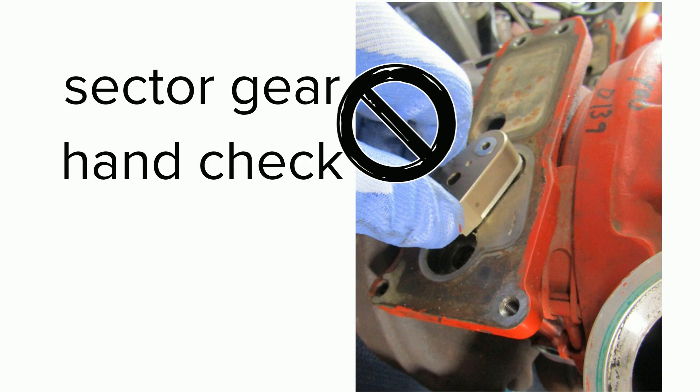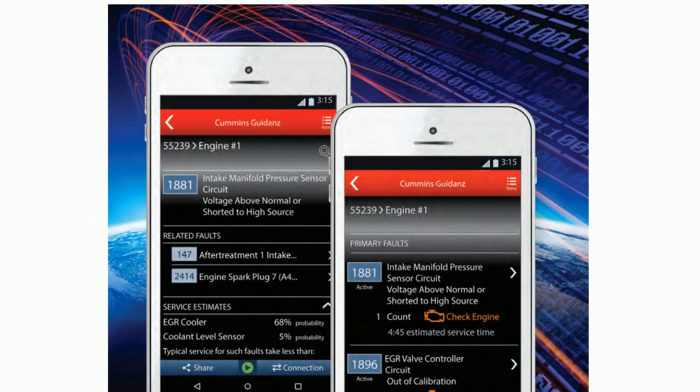For these reasons, Cummins has modified the troubleshooting trees, eliminating the sector gear hand check for detecting a malfunctioning turbocharger. To leverage what these diagnostic tests have to offer, simply follow published troubleshooting. Cummins troubleshooting trees will point you to the test appropriate for your specific repair.